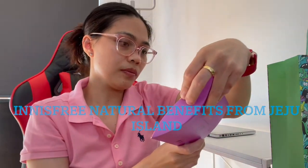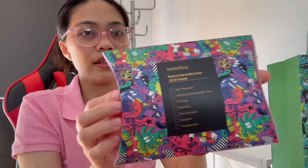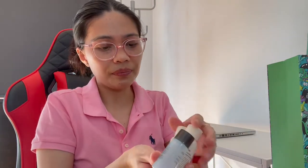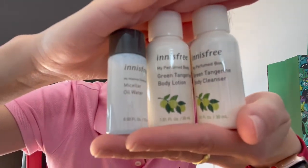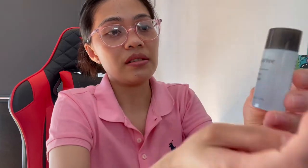We also have the Innisfree Natural Benefits from Jeju Island. Maganda talaga yung packaging nila. I think these are like travel sets or something like that. So we have a green tangerine body cleanser, a green tangerine body lotion, and a makeup cleanser like oil water.